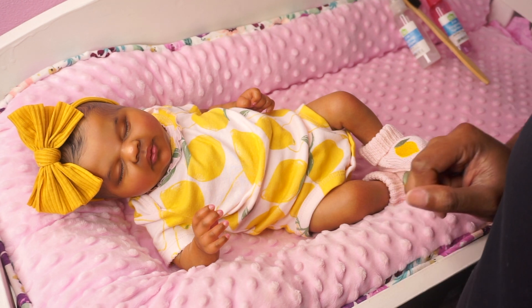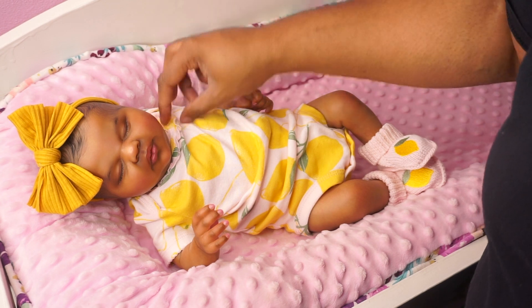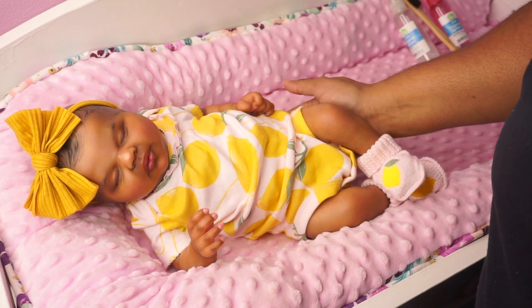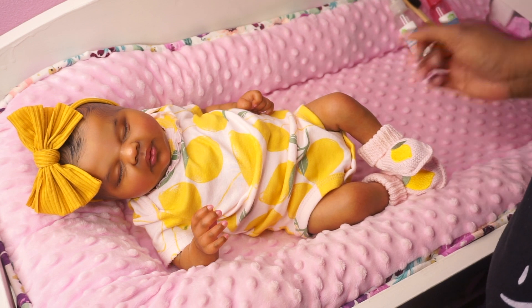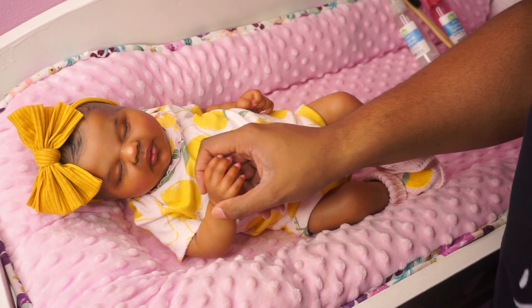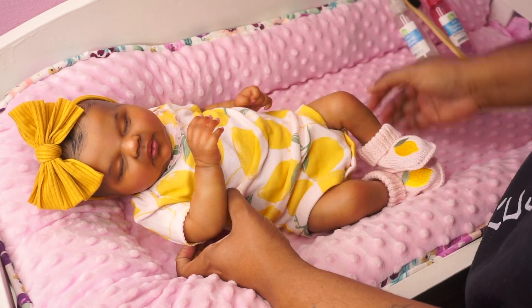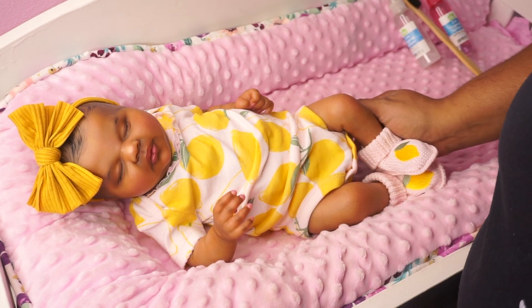Not sure when this video is going to go up, because like I said the internet isn't exactly reliable right now. But I thought I would film it anyway since I picked out these cute outfits. So now that Maya is all dressed, I'm going to put her in her little bassinet basket, and we are going to get Emiko dressed.